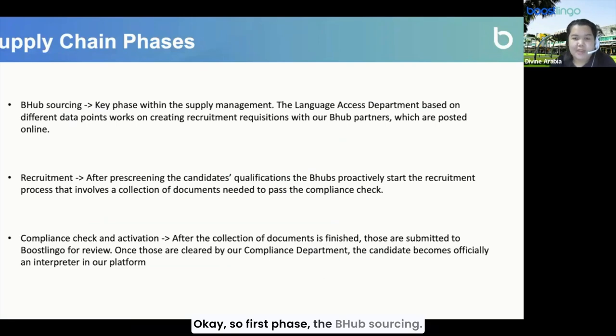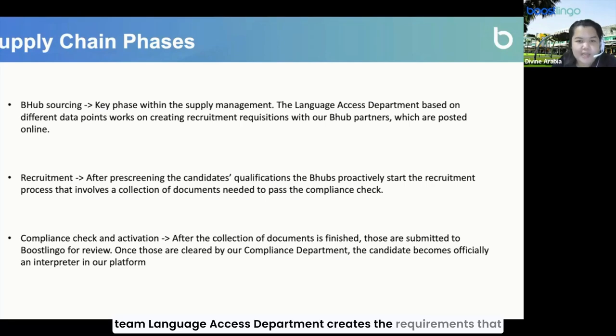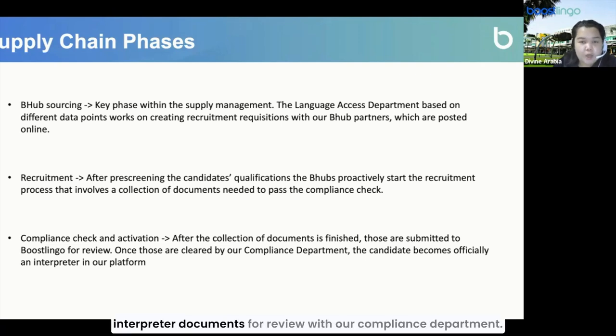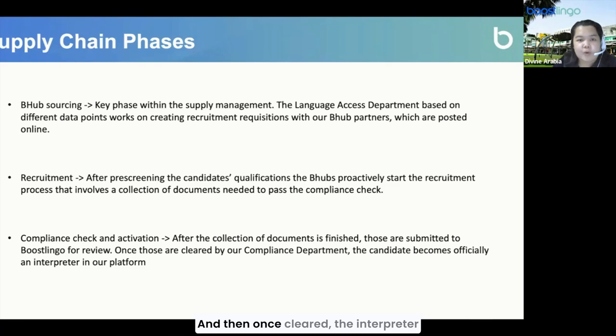The first phase, B-Hub sourcing, is the key phase of our supply management. Based on the data we collect, our language access department creates the requirements we need from our B-Hub partners. The second phase is recruitment — once qualified interpreters are selected, our B-Hub partners collect the documents needed for compliance. Lastly, compliance and activation is when B-Hub partners submit interpreter documents for review with our compliance department, and once cleared, the interpreter is activated in our platform.